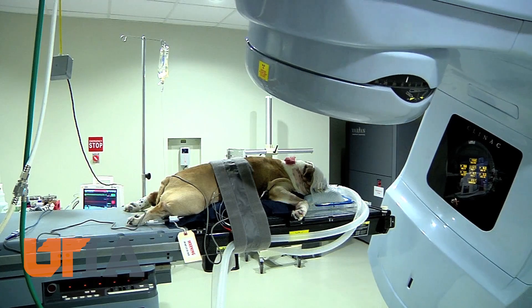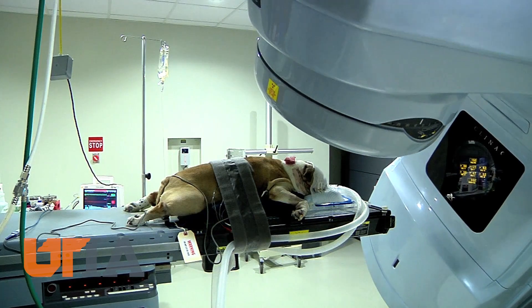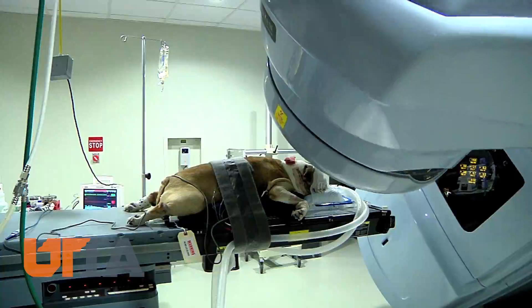This program is made possible by a grant from the Petco Foundation and Blue Buffalo Pet Foods. The two organizations gave UTCVM $350,000 and it runs through 2018. The grant helps pay for cancer patients like Boo Boo to get the life-saving care they need.